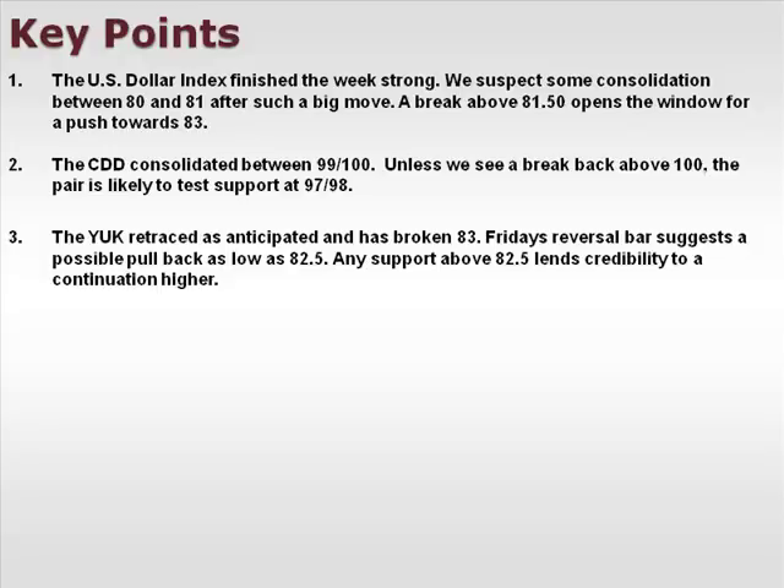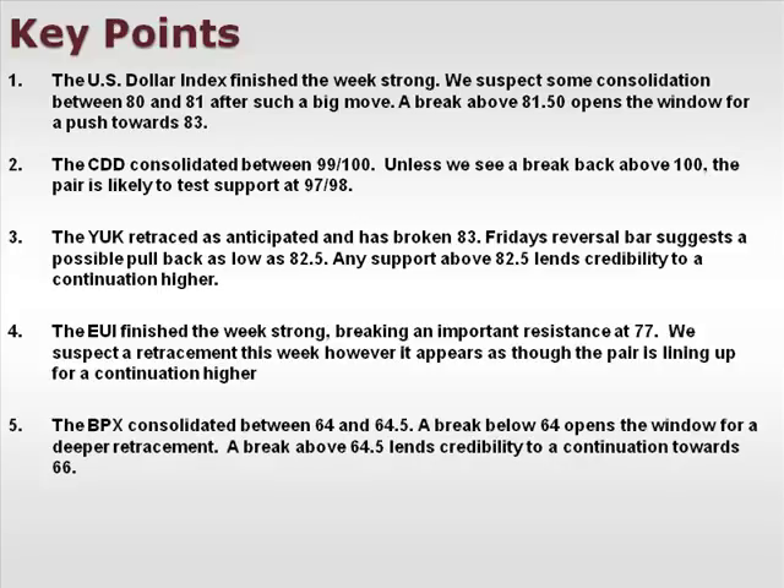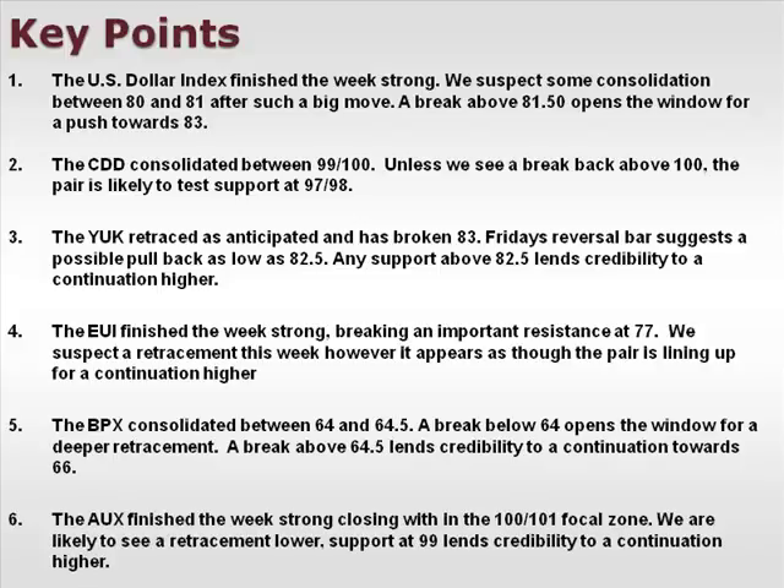Any support above 82.5 lends credibility to a continuation higher. The EUI finished the week strong, breaking an important resistance level at 77. We suspect a retracement this week; however, it appears the pair is lining up for a continuation higher. The BPX consolidated between 64 and 64.5 — a break below 64 opens the window for a deeper retracement, while a break above 64.5 lends credibility to a continuation towards 66. The AUX finished the week strong, closing within the 100-101 focal zone. We are likely to see a retracement lower; support at 99 lends credibility to a continuation higher.